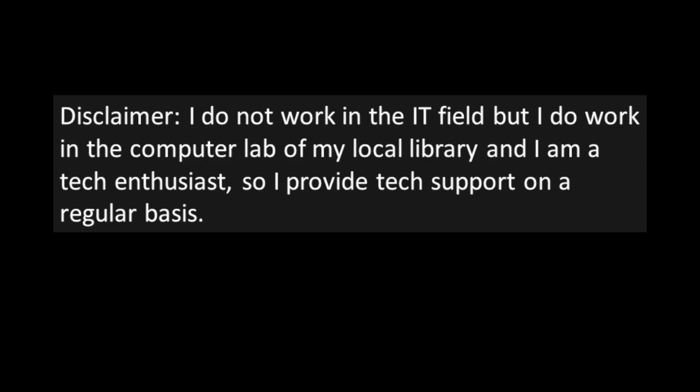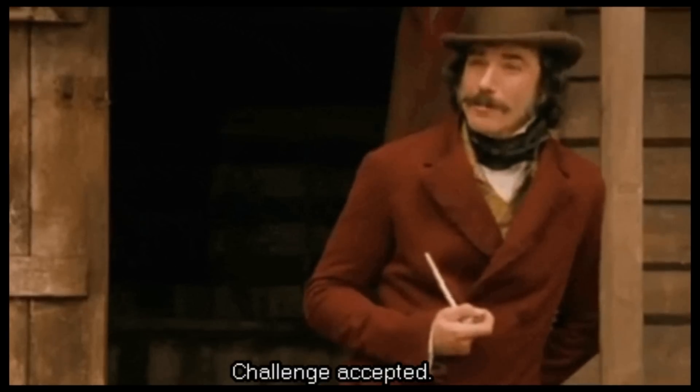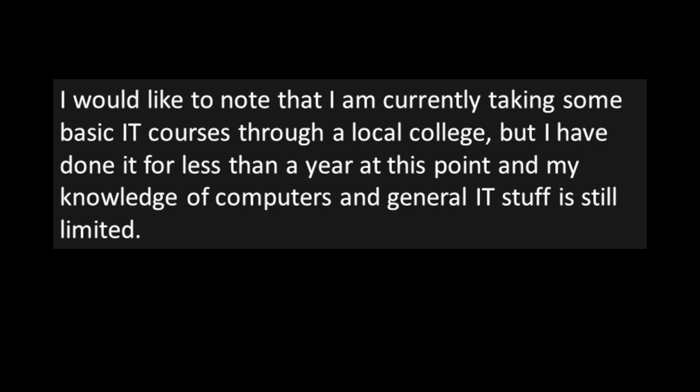Let me know down below. "Customer got the laptop, but not the password." Disclaimer: I do not work in the IT field, but I do work in the computer lab of my local library, and I'm a tech enthusiast, so I provide tech support on a regular basis. I had a man who came in with a Windows laptop. He got the laptop when his brother died but never got the password. He wanted access to the laptop in case it had sentimental files on it — i.e. photos. I was bored, and I had enough knowledge to know that it could be done, so I took the challenge.